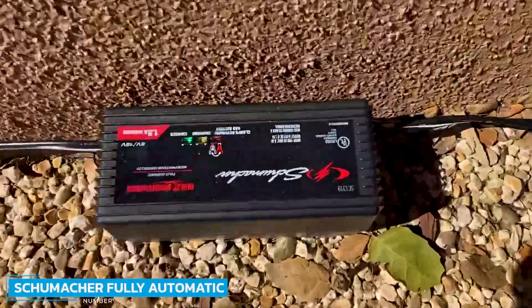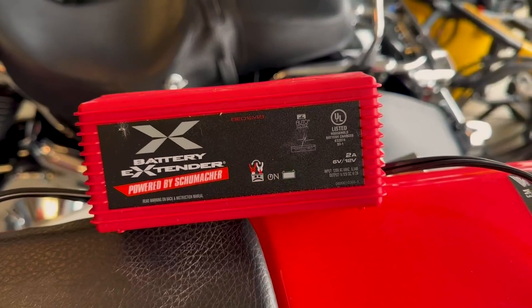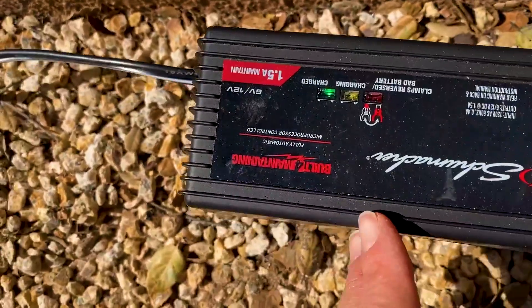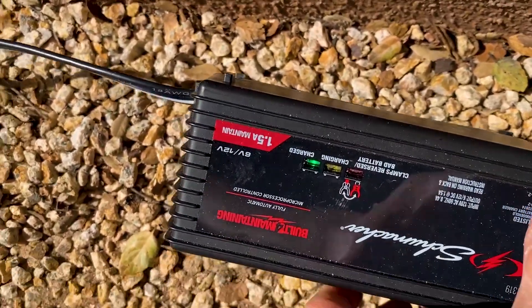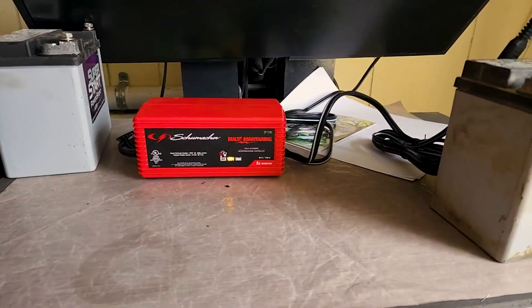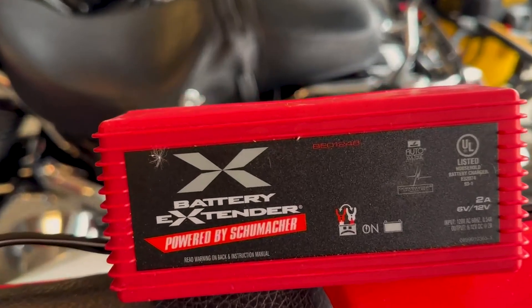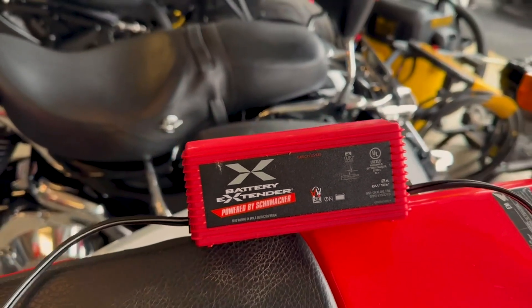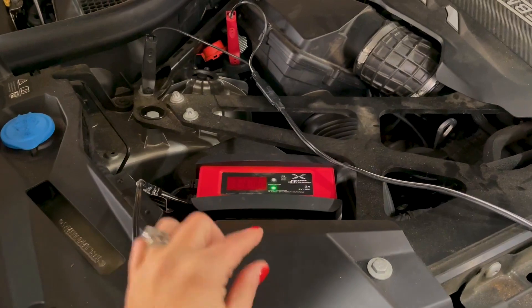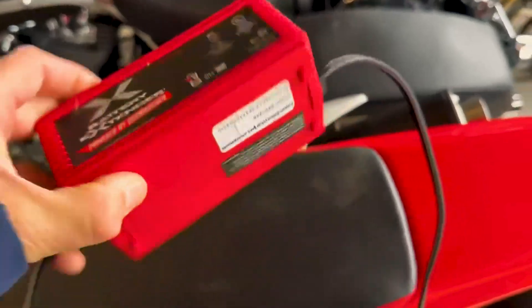Number 5: Schumacher Fully Automatic Battery Charger. The Schumacher Fully Automatic Battery Charger is a fully automatic battery charger and battery maintainer that charges the battery at a 2A current output. The automated charging performance is controlled by a dedicated microprocessor that allows a multi-stage charging procedure. The Schumacher SP1296 has a built-in float mode monitoring enabled that is essential for optimum charging performance and keeps the battery healthy for an extended time. Safety features include automatic voltage detection and reverse connectivity protection.